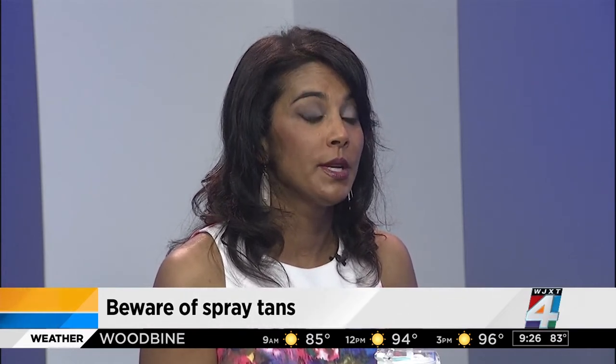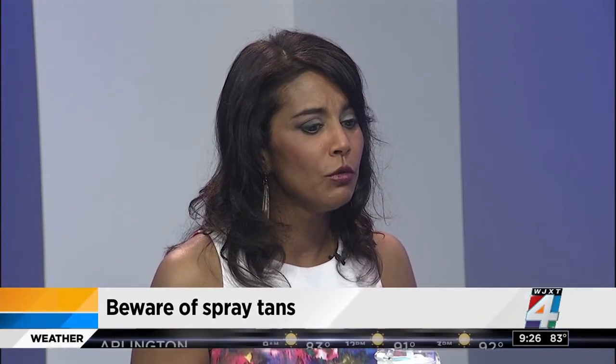You want to be aware of spray tans. A lot of people are getting spray tans to avoid too much sun exposure, but you have to be careful about the ingredients. DHA — dihydroxyacetone — is a chemical found in a lot of spray tans that can actually alter your DNA, which can be a precursor to cancers. You want to make sure you know what's in your spray tan. People need to start asking questions and being knowledgeable about everything they're putting on their body.